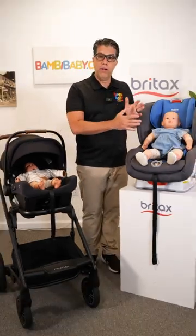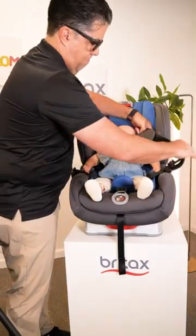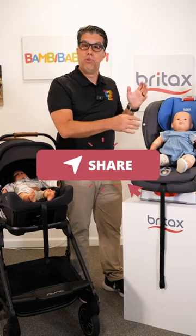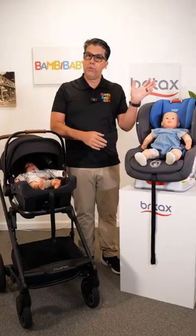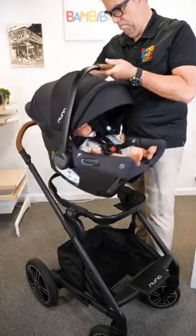But once your child starts to get bigger and the car seat needs to protect them up to a 65-pound weight limit, this unit is really, really heavy and not as simple to remove from your car and connect to your stroller. So there are three types of car seats: an infant car seat, a convertible car seat, and a booster car seat. But the only thing that connects to your stroller is your infant car seat.